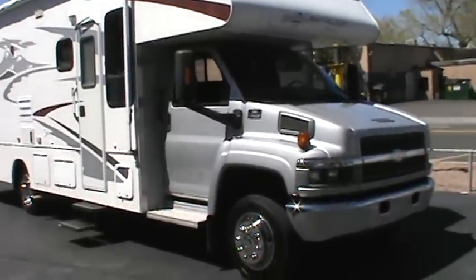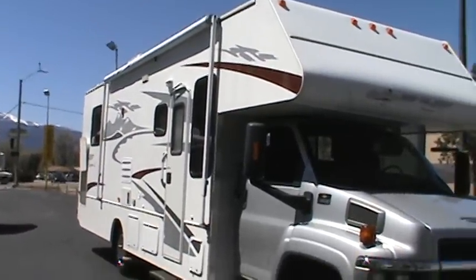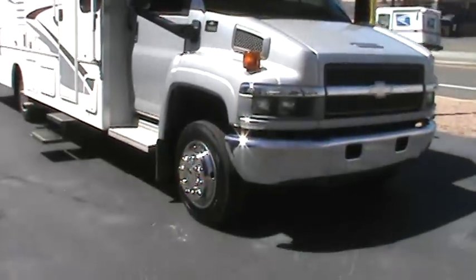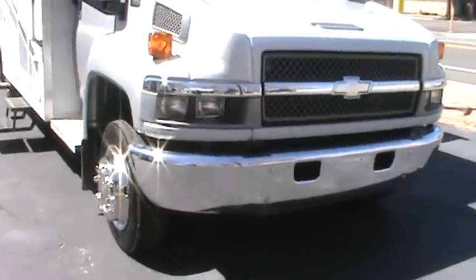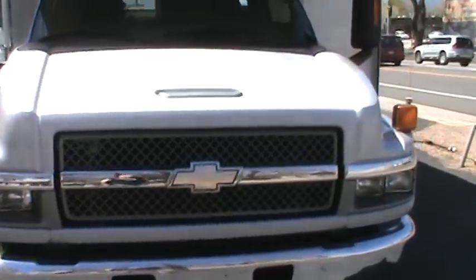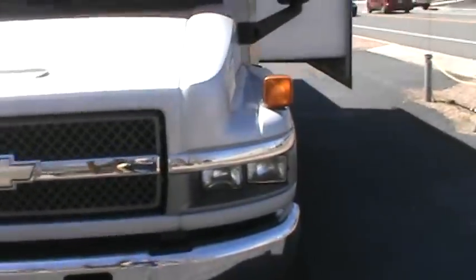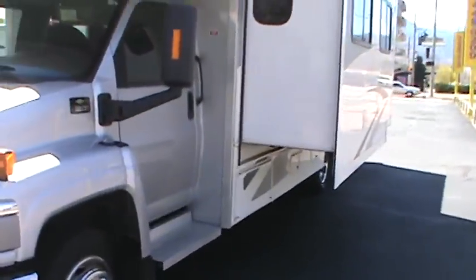I'm going to walk you around the outside. You can see it has a brand new patio awning, a new slide-out awning, and six brand new tires — they were all dry rotted so we replaced them. The oil and filter has been changed. It has been completely serviced at our prep center and is ready for vacation.